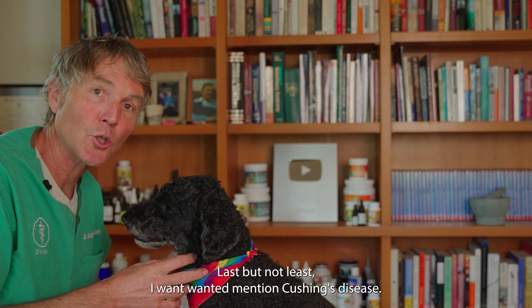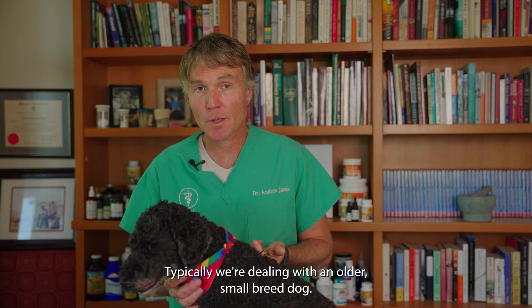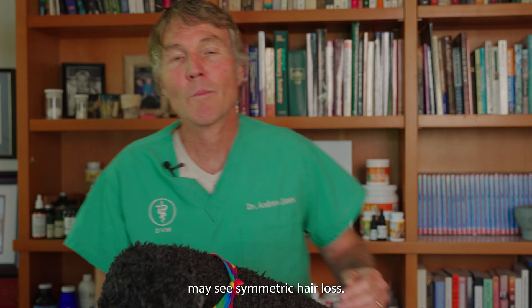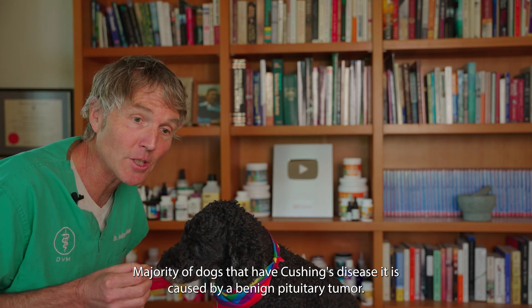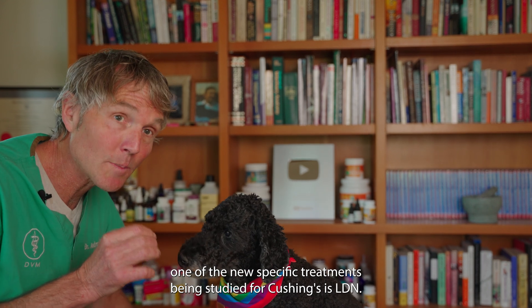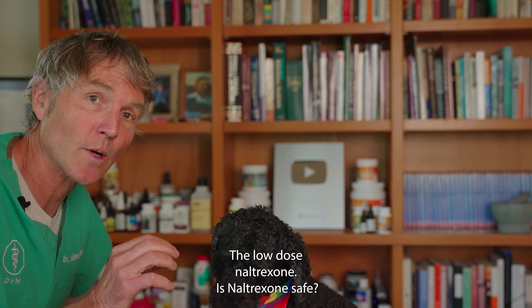Last but not least, I wanted to mention Cushing's disease. A dog with Cushing's disease is typically an older small breed dog with increased drinking and urination, symmetric hair loss, and a swaying pot belly. The majority of dogs with Cushing's disease have it caused by a benign pituitary tumor. One of the new specific treatments being studied for Cushing's is LDN — low-dose Naltrexone.